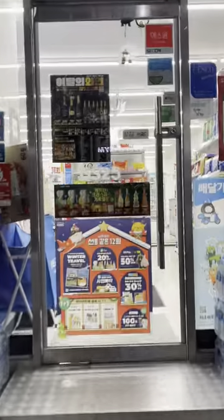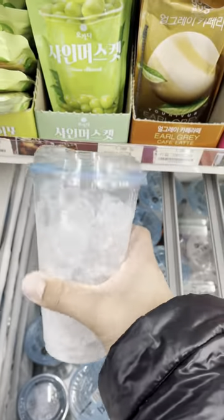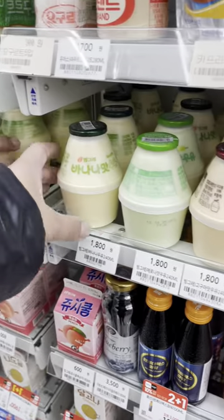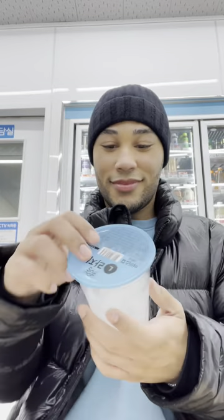Here's how to make the most delicious drink from the Korean convenience store. I'm back at the Korean convenience store and I'm getting my go-to ice cup, a sweetened iced americano, and some banana milk. I'm going to make a banana coffee today.